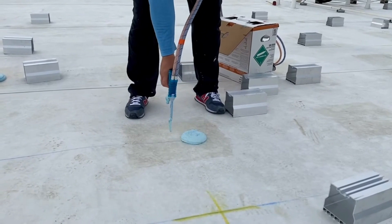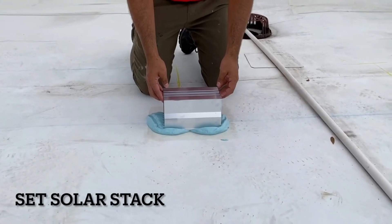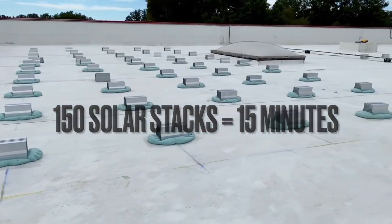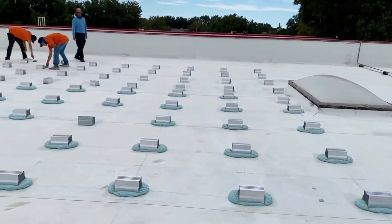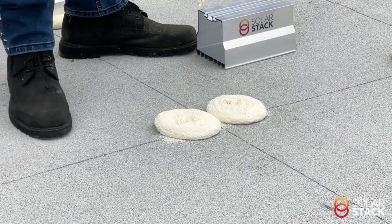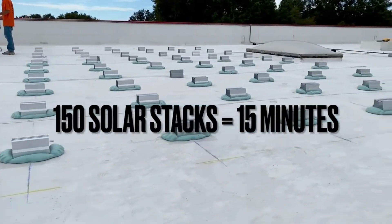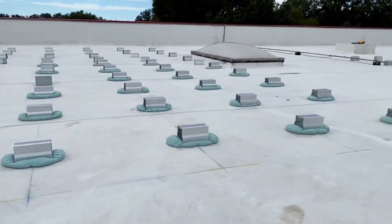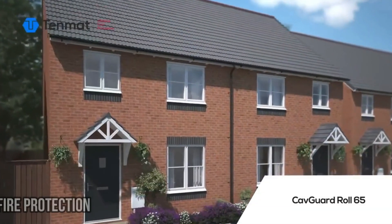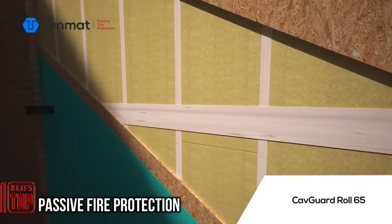Unlike the traditional method that involves drilling numerous holes in the roof and takes several days of work, this foam system allows the entire process to be completed within 24 hours without subjecting tenants to the noise of drills. The system is compatible with both flat and pitched roofs, including bitumen, tile, and metal roofs. The current price for a batch of 200 fasteners is approximately $5,400.